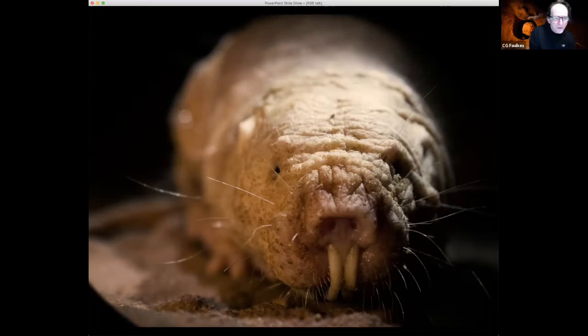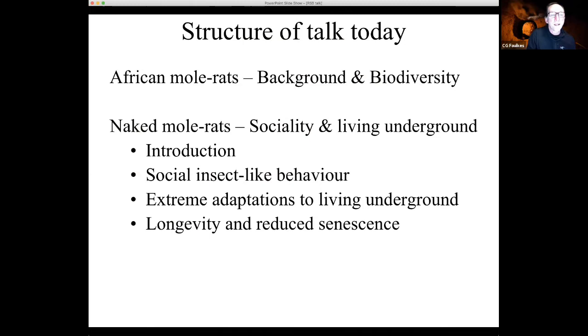They've been given all kinds of other names. One of my favourites is from my colleague Andrew Leach, who describes them as looking like a freshly shaved hamster — a sabre-toothed sausage. Other descriptions have been applied in the past. They are very unique, but not the only African mole rat.